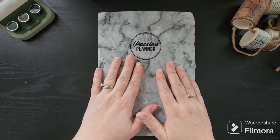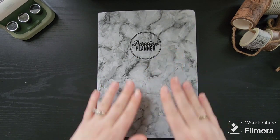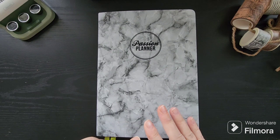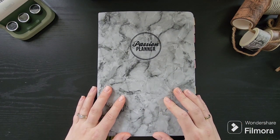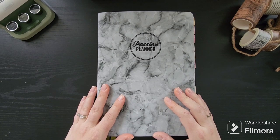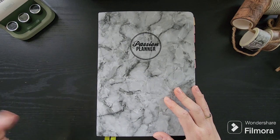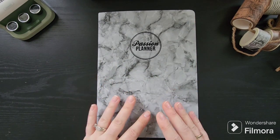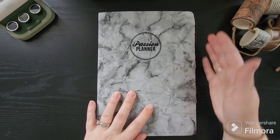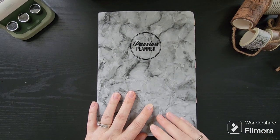I am a Passion Planner ambassador. There is an affiliate link in the description of this video and a discount code if you'd like to pick up any Passion Planner goodies. They do have a lot of new stuff from the fall launch, so take a look at that if you're interested. This is the medium-sized marble cover Passion Planner — not new by any means, but a big fan favorite, myself included. It's undated: all the months are in the front, all the weeks are in the back, and the blank pages are in the very back.